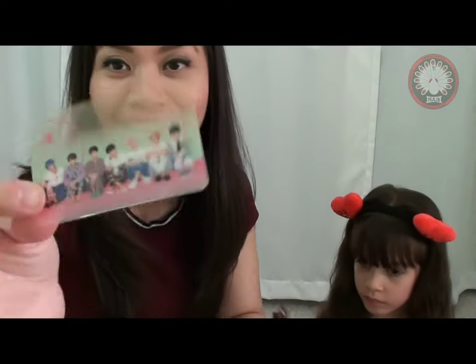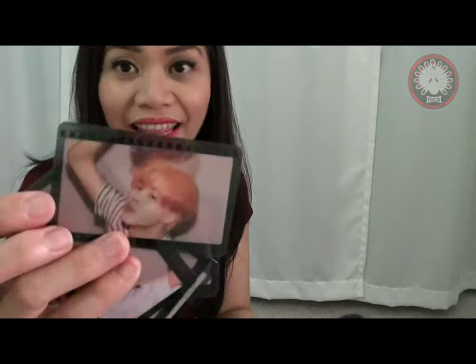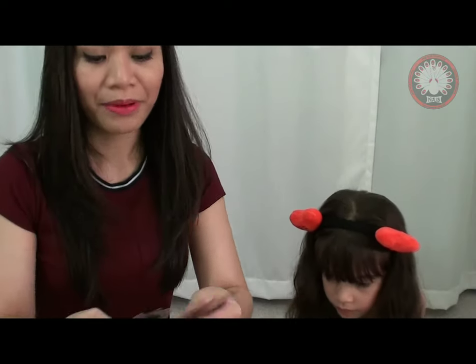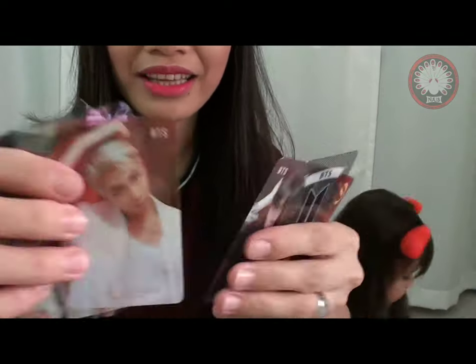And then we got this - it's a transparent card which is honestly very nice. They're like transparent, it's beautiful. I love it. Unfortunately they only had this one because they ran out - a lot of people order from them. But I mean, I love it.